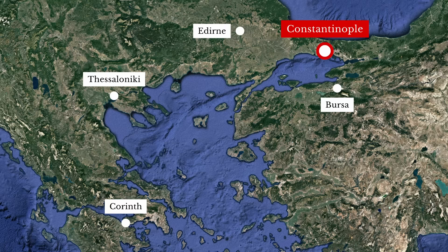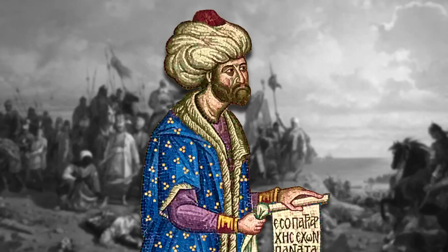For the last century of its existence, the Byzantine Empire was an impoverished fragment of its former self, encircled by the rising power of the Ottoman Sultans. After establishing their capital at Adrianople, a few days' march from Constantinople, the Ottomans repeatedly tried and failed to take the city.